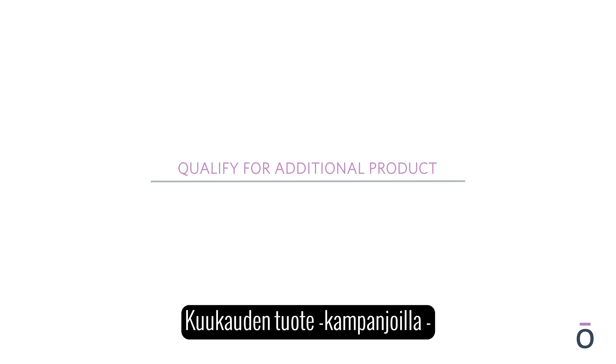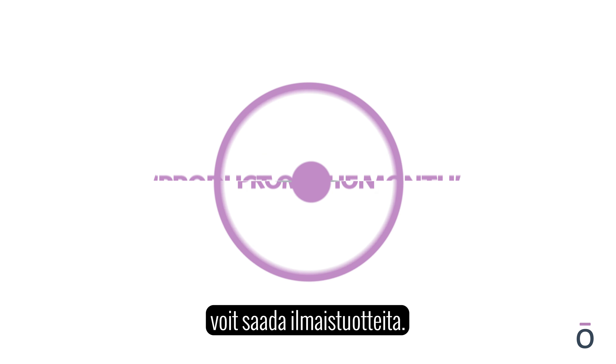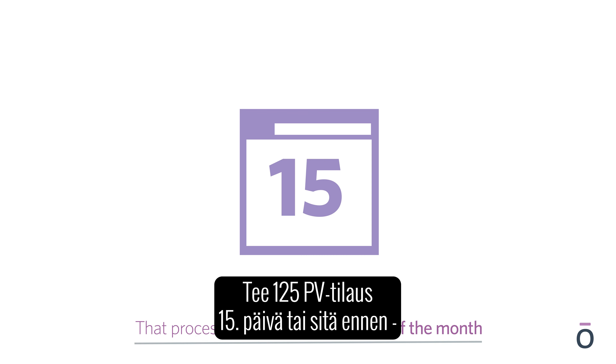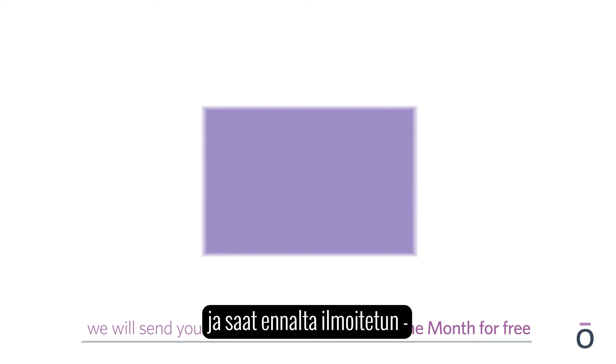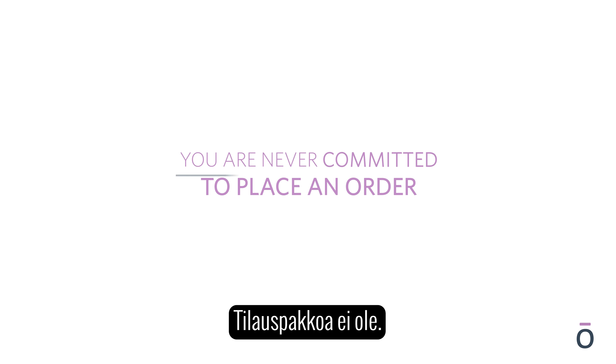To qualify for additional product, you can participate in our product of the month promotion. When your PV reaches 125 before the 15th of the month, we will send you our pre-selected product of the month for free. You are never committed to place an order.